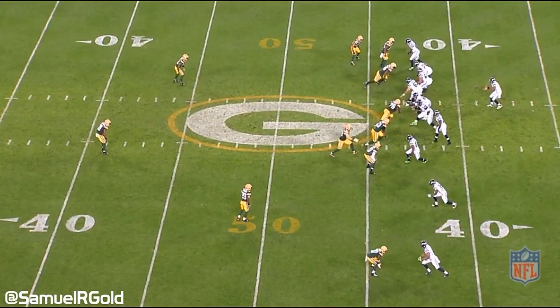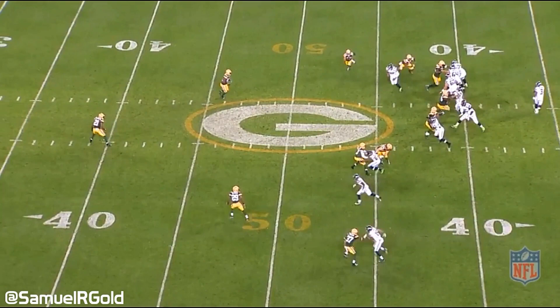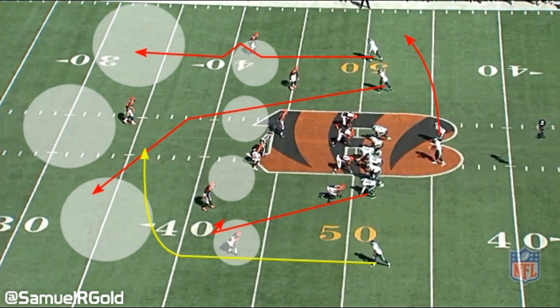In the NFL, there are many fast receivers, but to have control is another thing. In his second target versus the Packers, Lockett ran an in-route underneath the Packers' cover 1 robber defense. Lockett runs at 80% speed and then accelerates smoothly out of his cut to get open in the middle of the field. Wilson throws the ball slightly behind, which sets up Lockett for a big hit by the defender, but he still hangs on, gaining the first down.